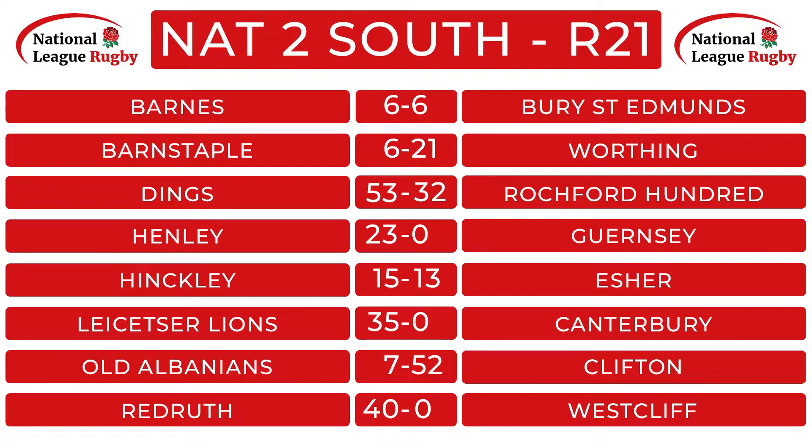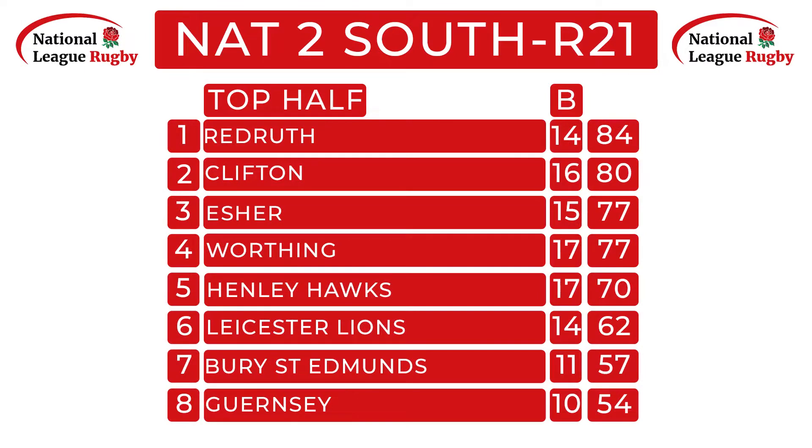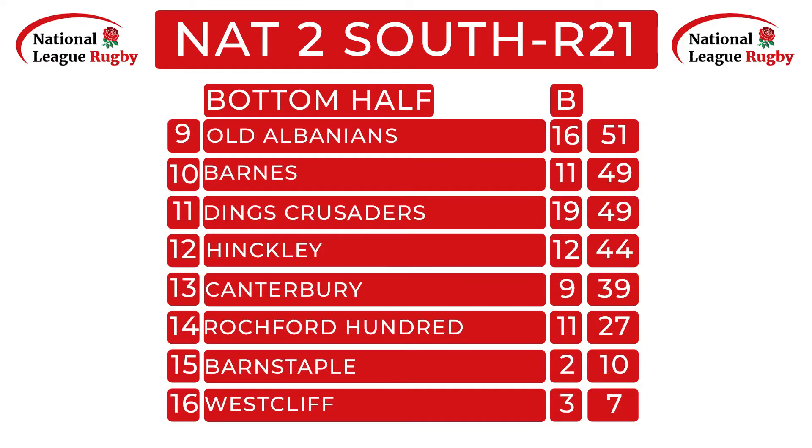Here are the scores after this round: Barnes and Bury St Edmunds drew six-all in west London; Barnes pool lost to Worthing; Deans Crusaders picked up a handy win over Rochford; Henley beat Guernsey; Hinckley narrowly edged out Isham; Leicester Lions beat Canterbury; Old Albanian lost at home 7-52; and Redruth beat Westcliffe 40-0. At the top of the table, Worthing are level with Isham, Clifton have a three-point buffer between those two teams and are four points behind league leaders Redruth. In the bottom half, only Hinckley and Dings Crusaders picked up wins.